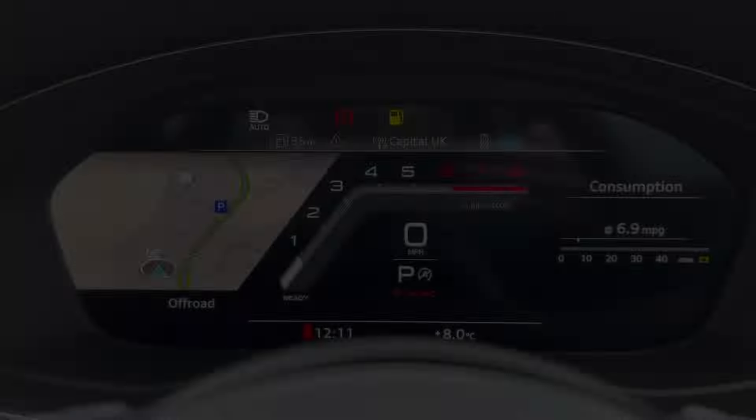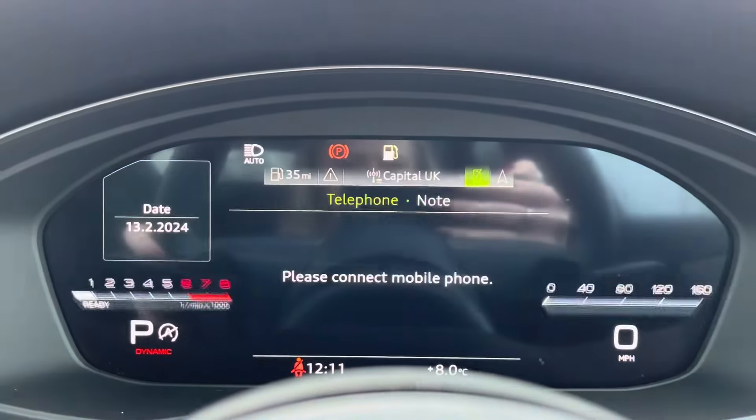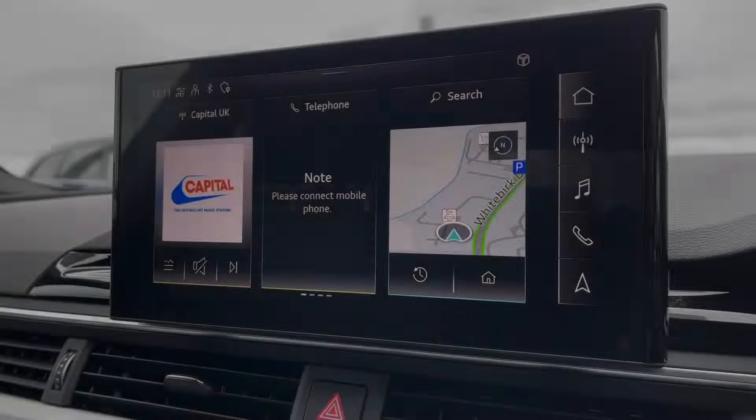The steering wheel is able to control the virtual cockpit, adding a completely customisable experience to the driver as you can choose from a range of displays. Cruise control now makes every motorway drive effortless.